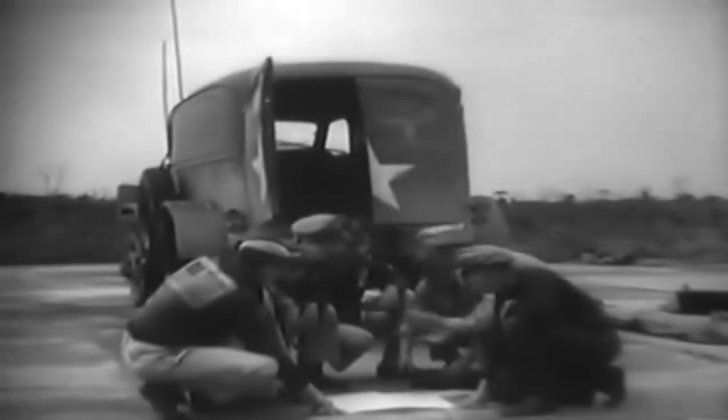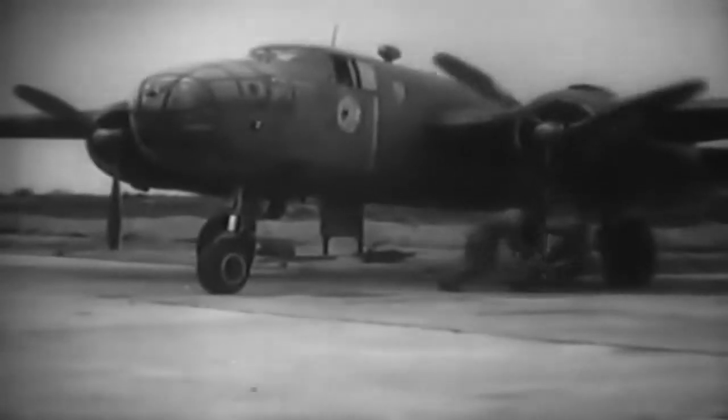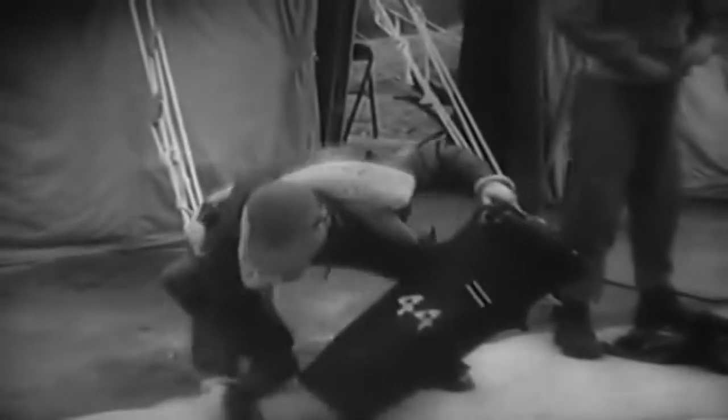The Japanese were suspected of using the plainly marked hospital for their headquarters. The 9th Photo Reconnaissance Squadron is located at Dinjan in Upper Assam. The personnel is experienced and the briefing usually doesn't take long. B-25s are used as photo planes, and P-38s may also fly these missions.